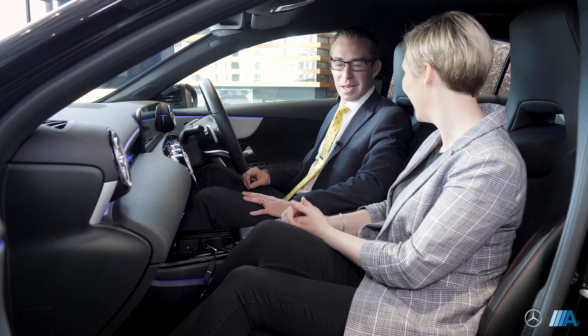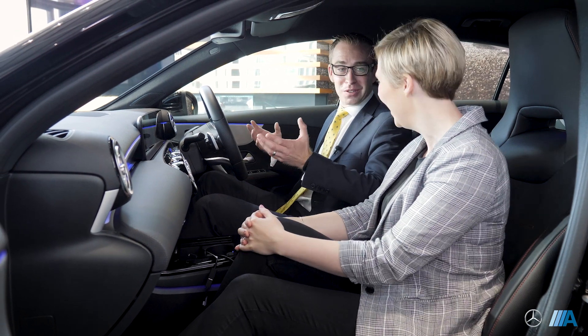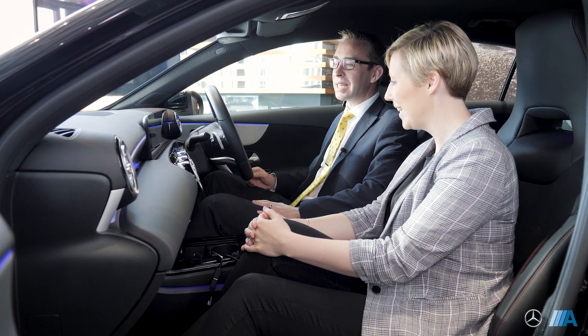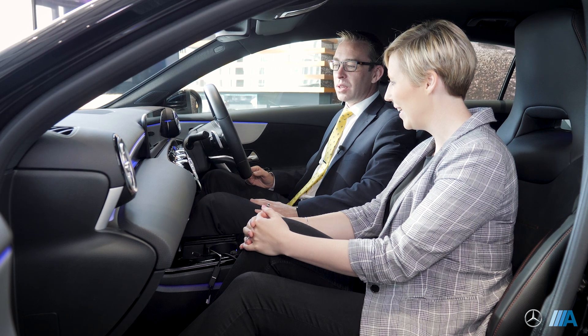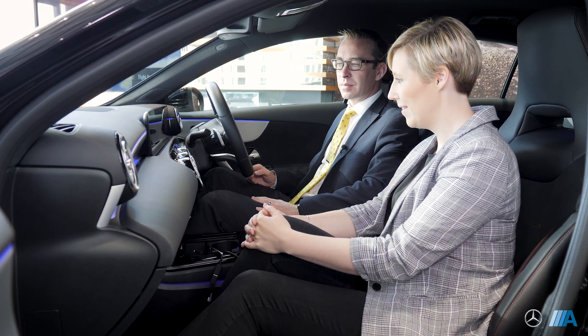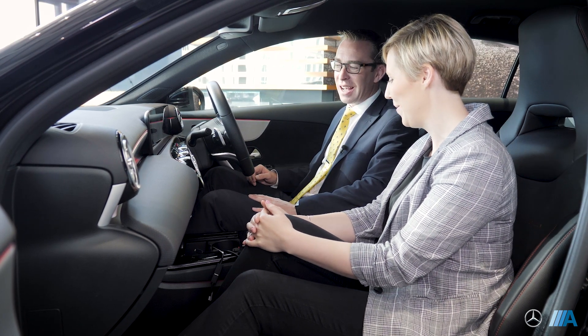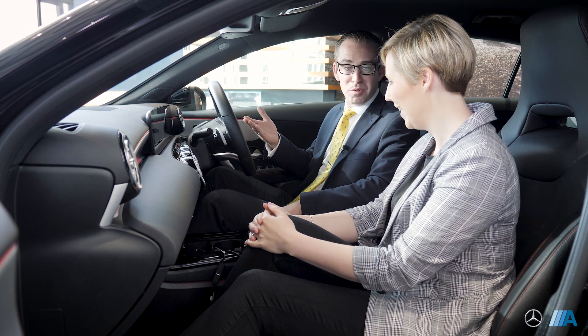So you can actually change the lights and coordinate them with what you're wearing. We can simply talk to the car - hey Mercedes, change the ambient lighting colour to red. The car responds: 'Okay, I'm changing the colour.' Just like that - absolutely brilliant. And then it goes back to whatever you were doing beforehand.